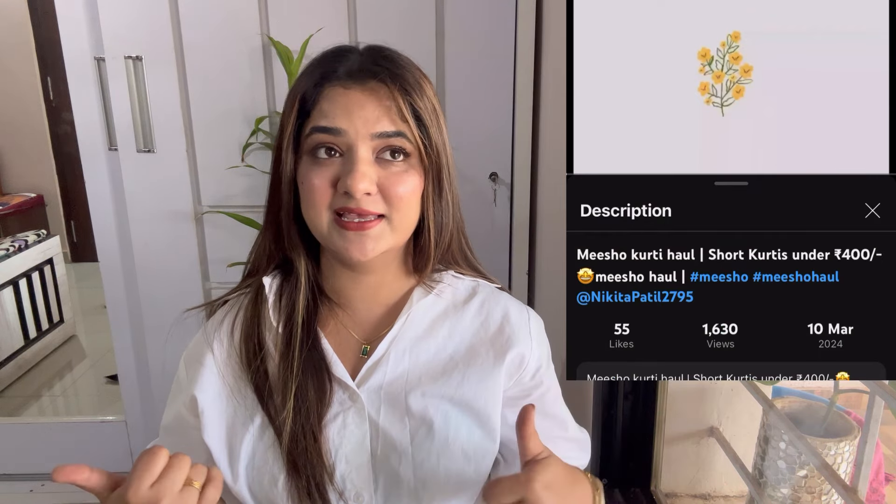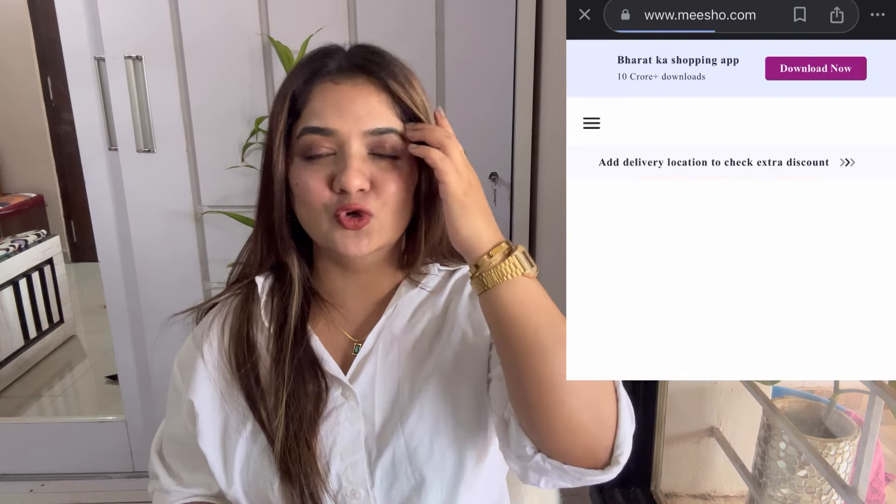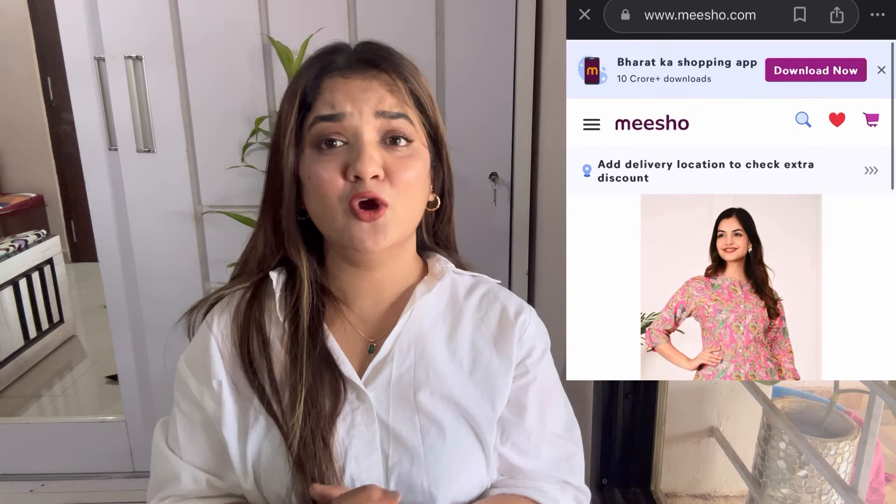That's it for today's video! All the bags are of very good quality — very trending and stylish. I would recommend all of them except the straw bag due to the quality, though it's not terrible. Links for all the bags will be in my description box — click on the link and place your order. For those who don't know where the description box is, I'll upload a clip showing where the links are. If you liked the video, don't forget to like, share, and subscribe. See you soon with another video — bye guys!